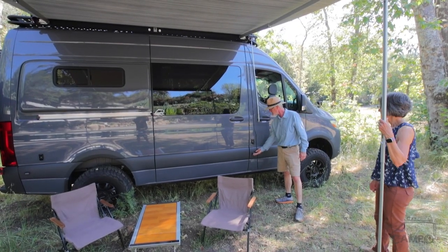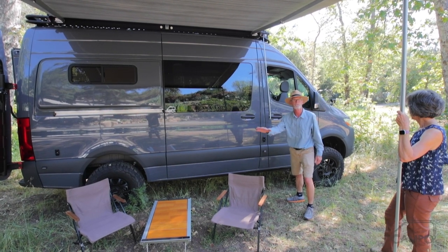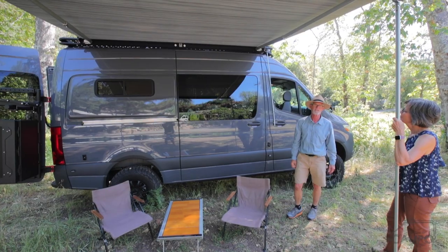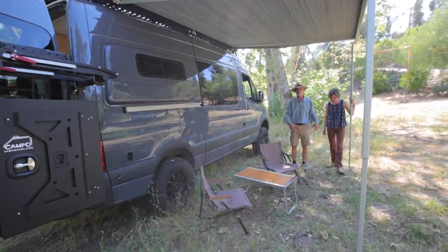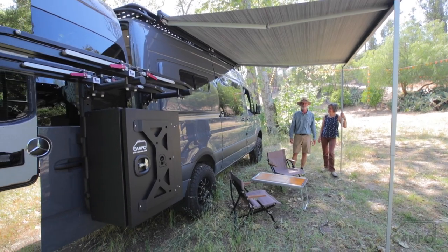We've added little LED clearance lights that accent the ground to give you some sense of where you're walking if it's dark outside. Another one going on every van is the F45 awning by Fiamma. This is an outdoor room, if you will — we set our chairs up, it adjusts up and down. The F45 is the way to go.